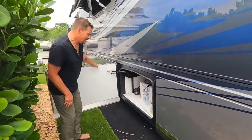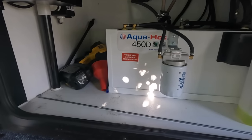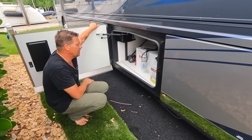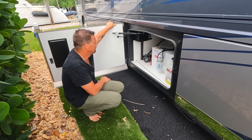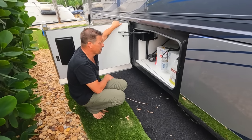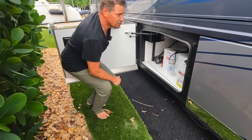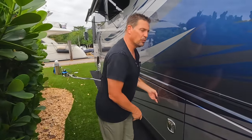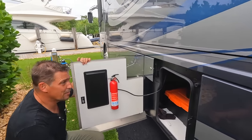Inside here is our Aqua-Hot system, which gives us instant hot water at all times and provides heat throughout the coach. It runs off diesel and electric — so it's a diesel-driven and electric-driven hot water and heating system. It delivers unlimited hot water as long as we have diesel or electric, so you can take a super long hot shower. It also runs through the coach along all the water lines, which helps us winterize in cold climates.